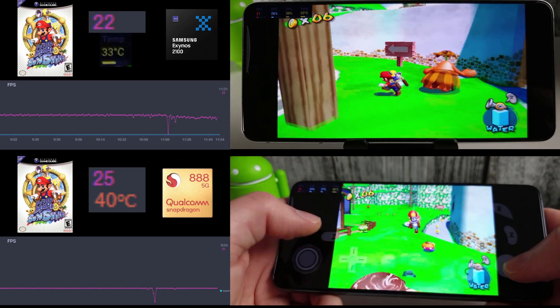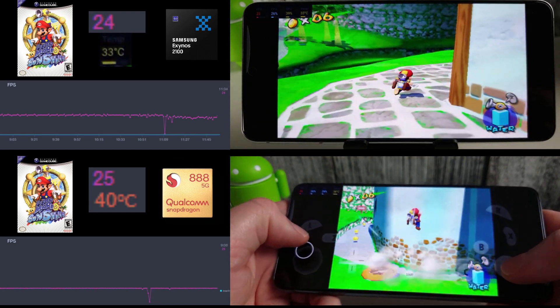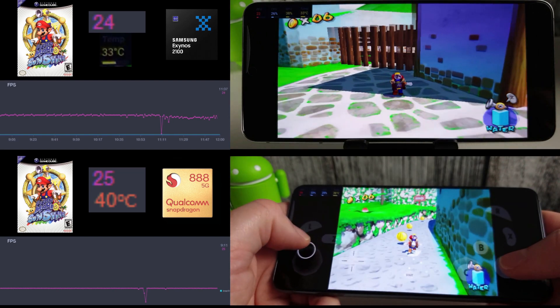I do have the Exynos in a 16x9 mode whereas the Snapdragon is in a 4x3, but that shouldn't really make a difference as it didn't in any of the other games.